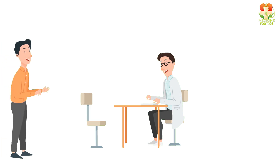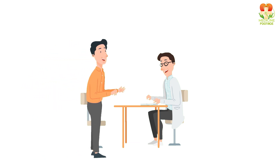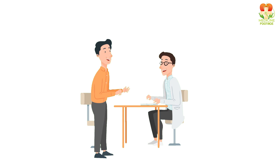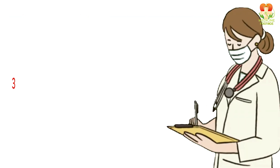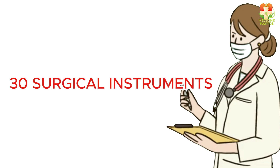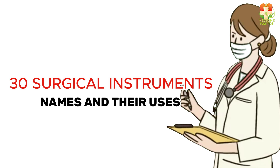Today, we're discussing an important topic for anyone interested in the medical field, or just curious about the tools that help save lives: surgical equipment. We'll be covering 30 common surgical instruments, their names, and their uses. So let's get into it.